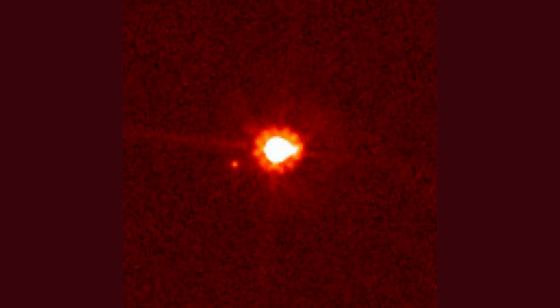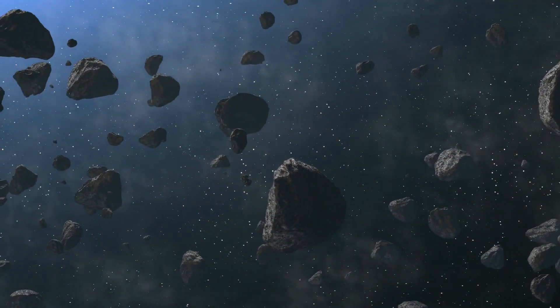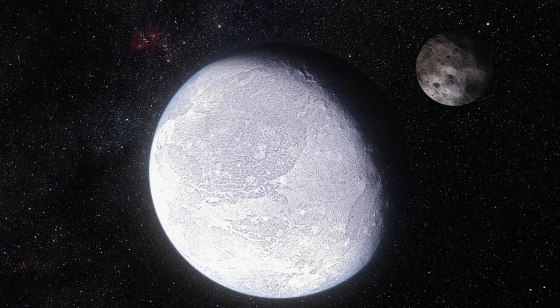Eris has a diameter slightly smaller than Pluto, but it is the most massive of all the dwarf planets. It is found on the edge of the Kuiper belt. At times, Eris will be almost three times further away from the sun as Pluto. Eris was considered a tenth planet by NASA until August of 2006, when the IAU defined it as a dwarf planet. Eris has one moon.